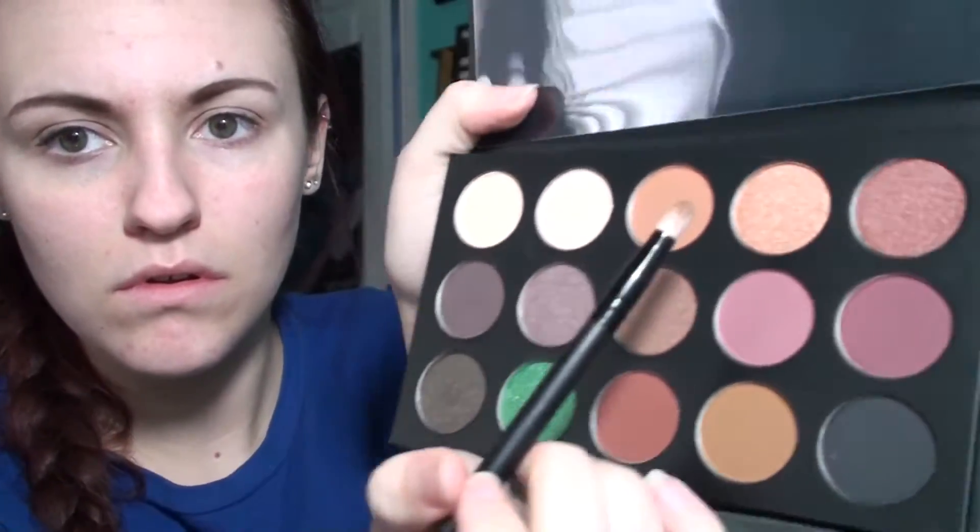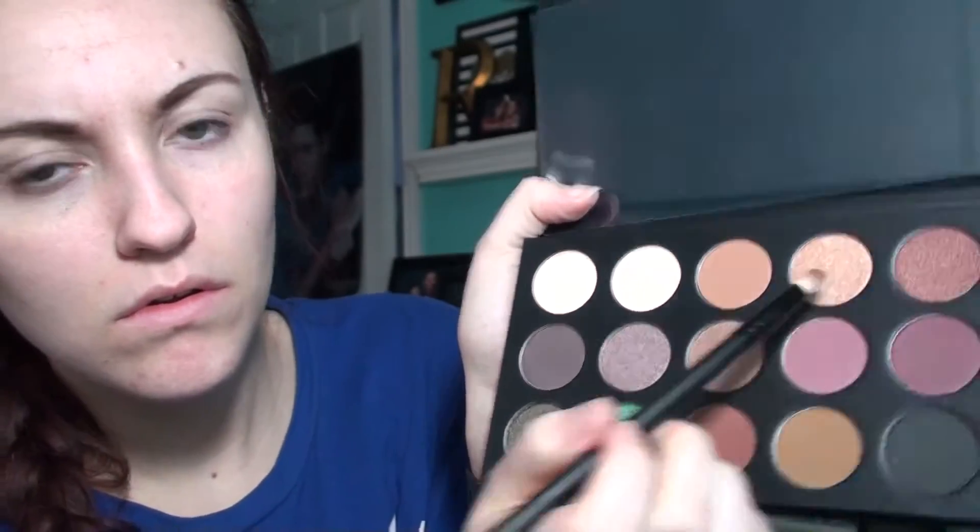Next up, I've got my Morphe and Kathleen Lights palette. This is a beautiful palette — it's new and I love all the colors. Probably one of my favorite palettes from Morphe, but then again I love all of them. So I'm taking this color — these don't have names, so I can't really say it, but it's like an almost reddish, brownish color.